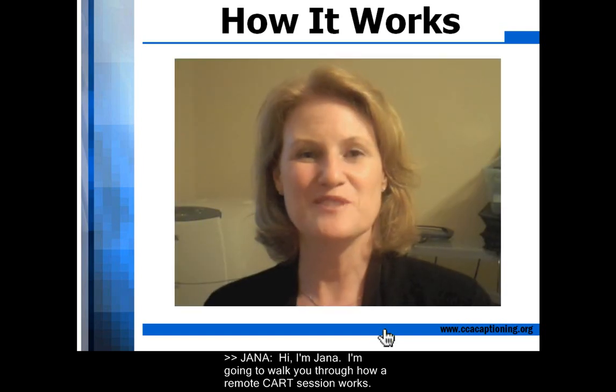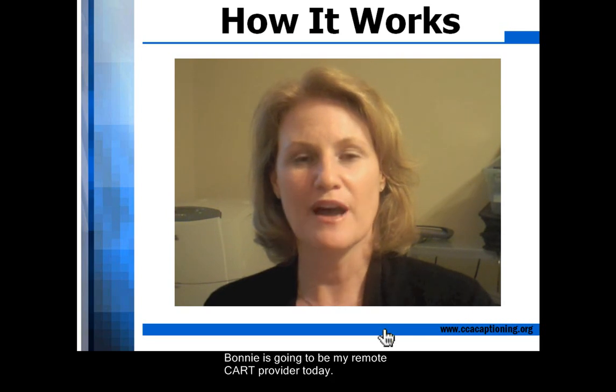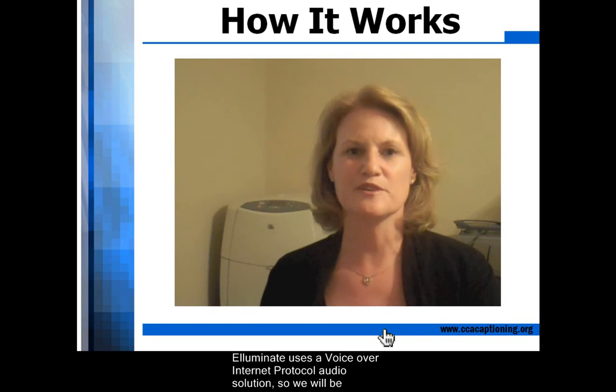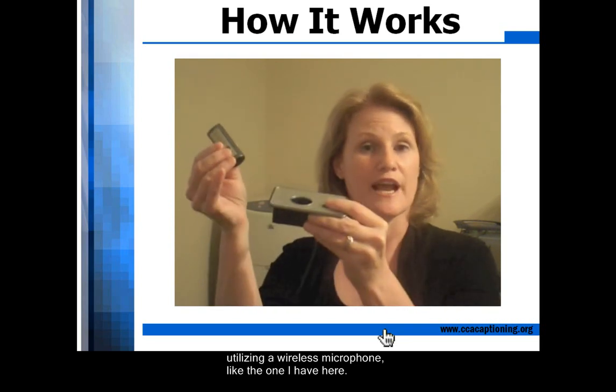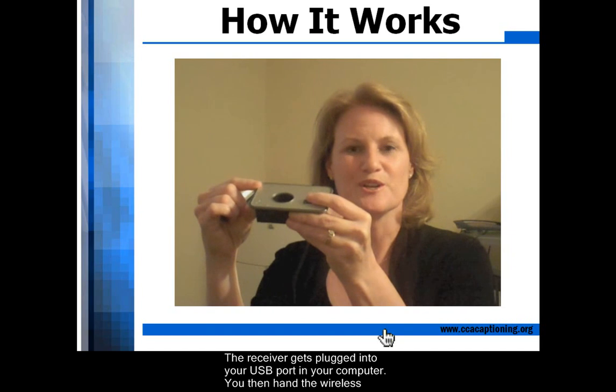Hi, I'm Jana. I'm going to walk you through how a remote CART session works. Bonnie is going to be my remote CART provider today. Illuminate uses a voice over internet protocol audio solution, so we will be utilizing a wireless microphone like the one I have here. The receiver gets plugged into your USB port in your computer.